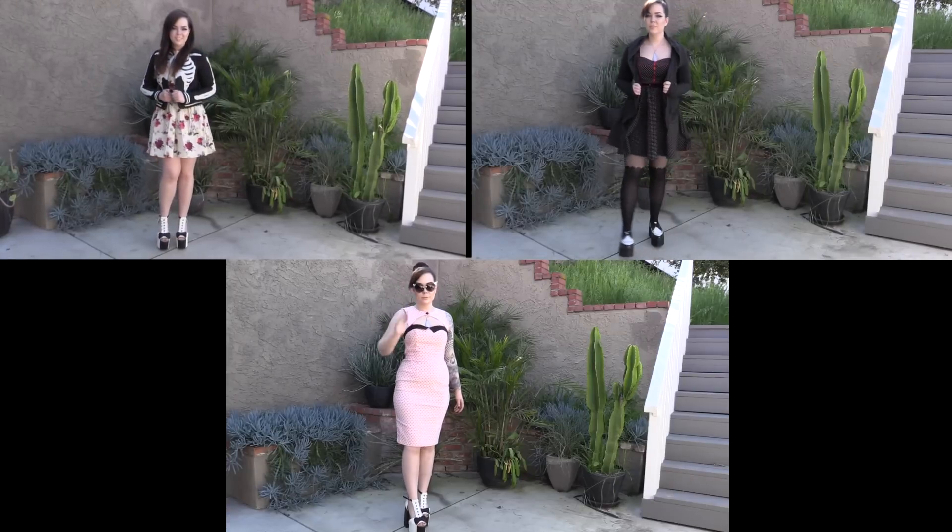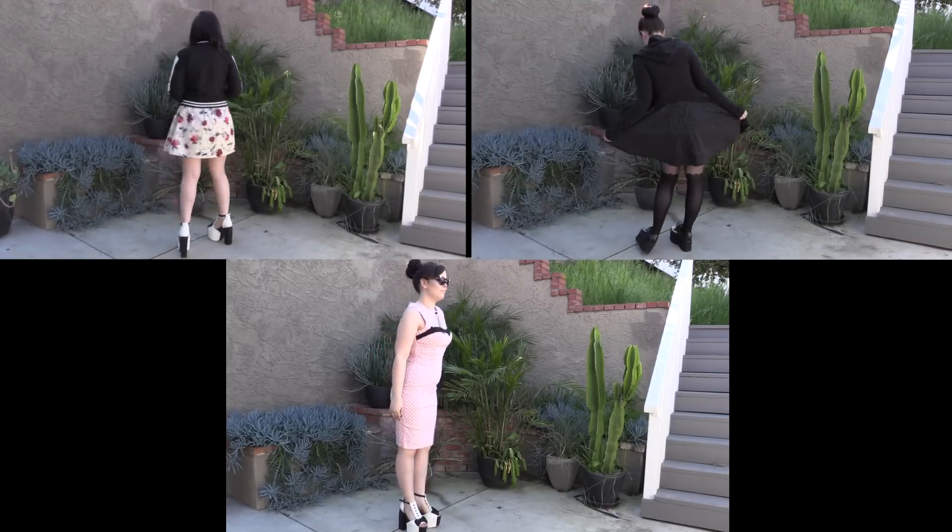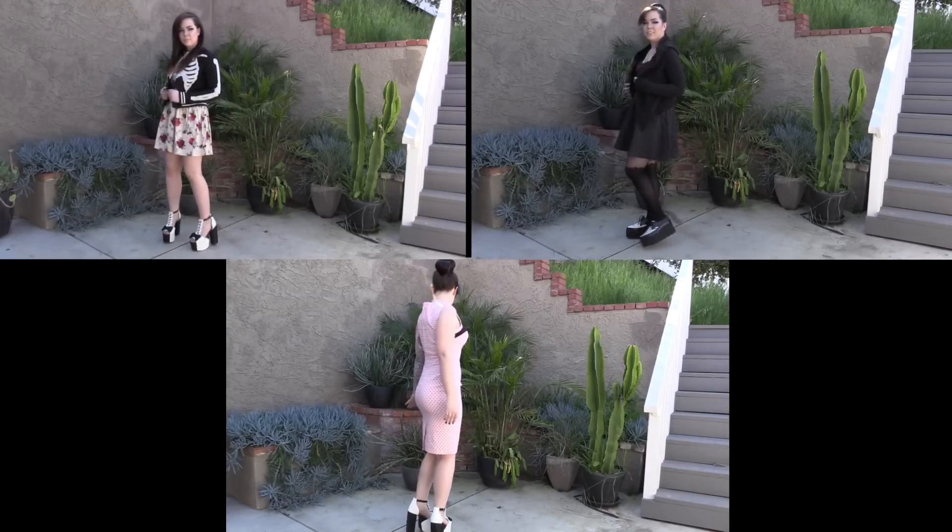But yeah, those are my outfits for this video. Let me know down below which one is your favorite. Please be sure to hit the subscribe button so you guys don't miss my next video. I'll see you guys all next time — bye, everybody!